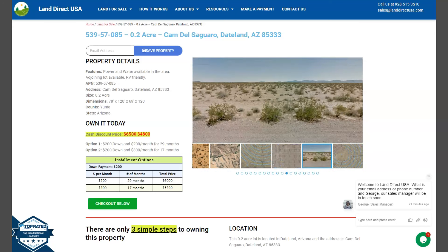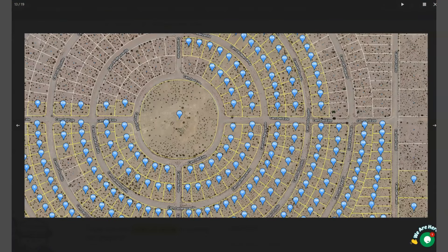Now this lot has power and water readily available within the area. Adjoining lot is also available. And here are all the other lots that we're offering here in Yuma.